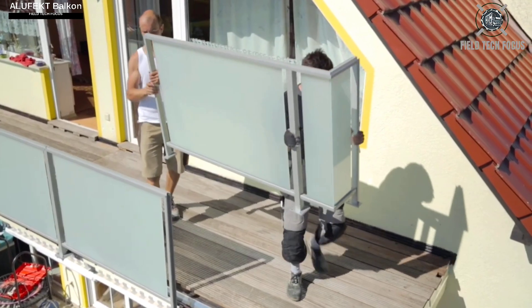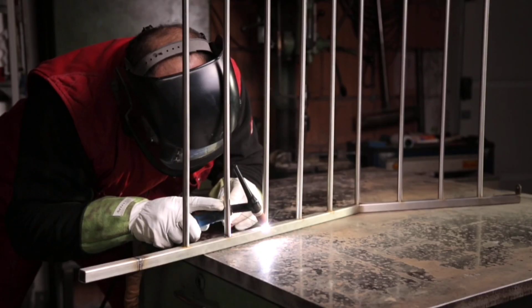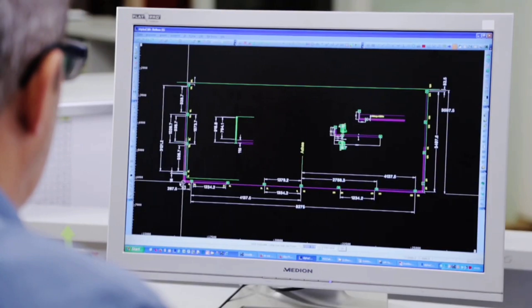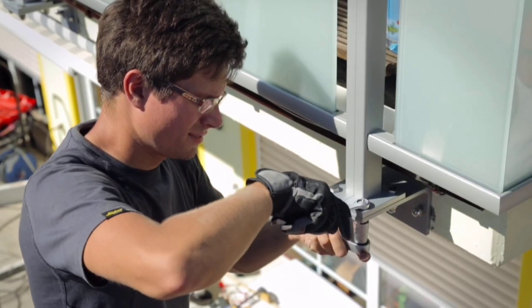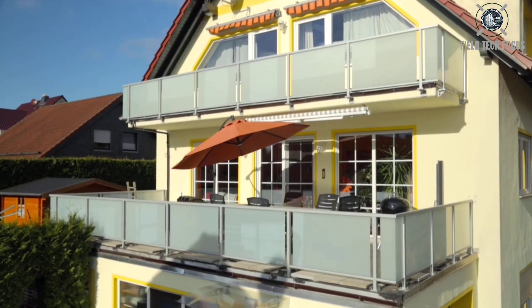Meanwhile, the professionals at ALUFECT are experts in building railings for terraces and balconies, providing solutions that are understated yet incredibly useful. They have supports on some of their railings to keep kids from climbing into hazardous places. The Trendline model incorporates unique fittings that enable a sleek, handrail-free design with glass parts. The user can select the degree of transparency, and the glass is available in a variety of colors, including anthracite. In Germany and Switzerland, ALUFECT railings have gained a lot of popularity, and according to their website, railings have been installed for a total of one kilometer thus far.